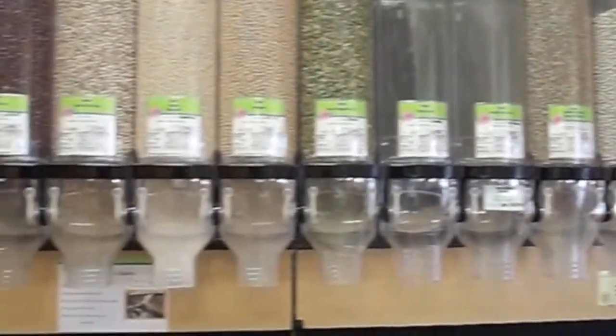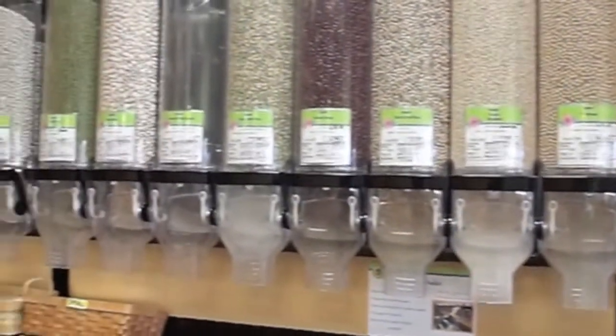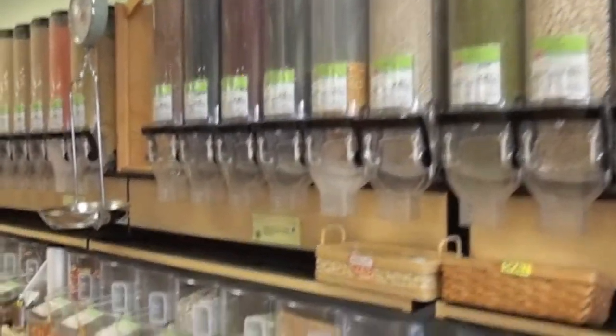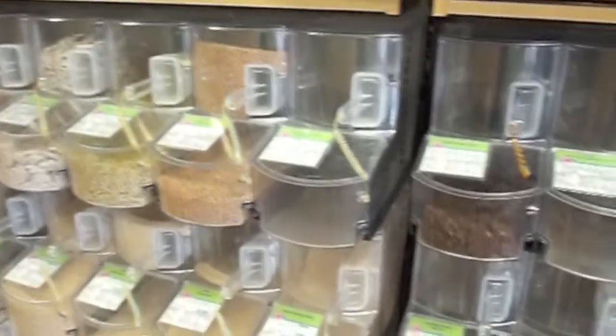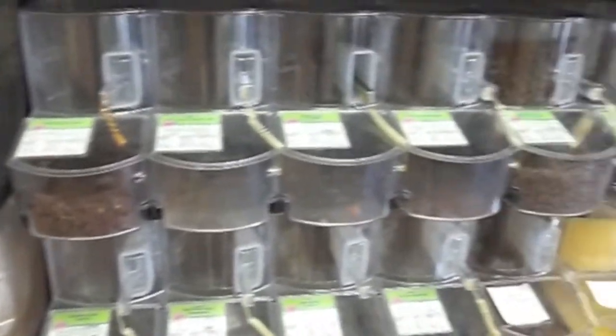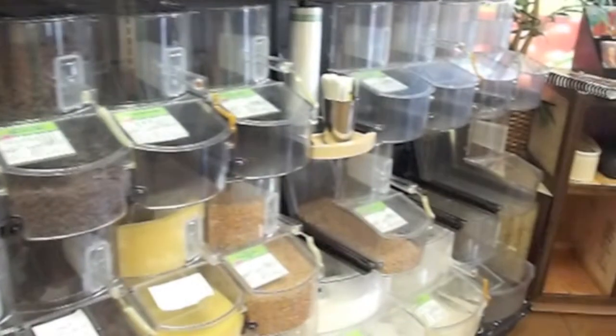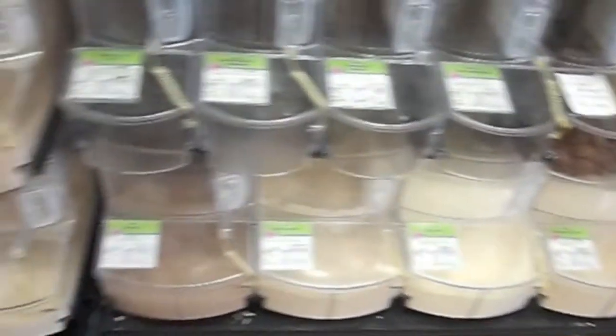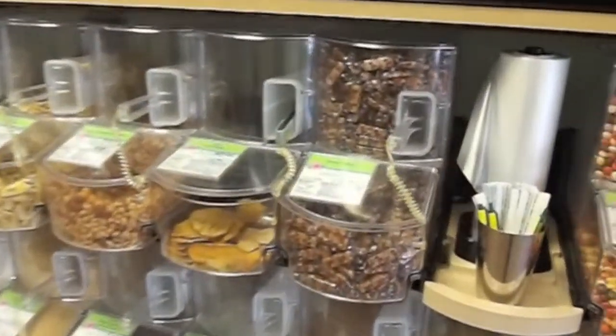Here's one thing you can do to reduce waste: you can buy in bulk. As you see here at Kalei's, there's lots of beans, cereals, and fruits. Bring your own bag or use a bag here. You've got chocolates and carobs, cereals, buckwheat, flour, oatmeal, looks like some dried fruit here, some sesame crunch, and even some bulk tea as well.